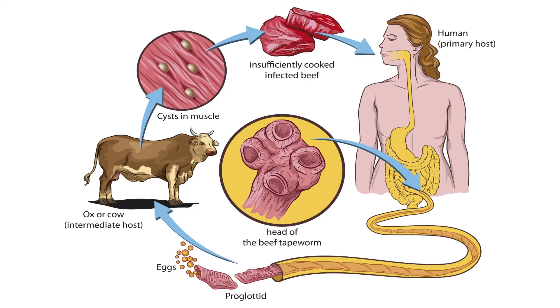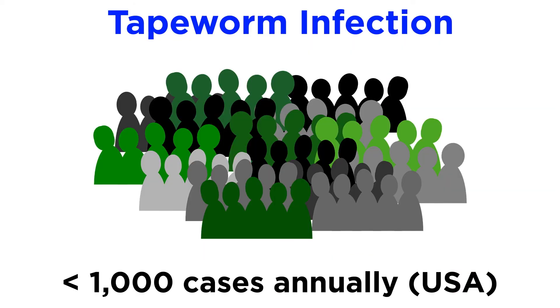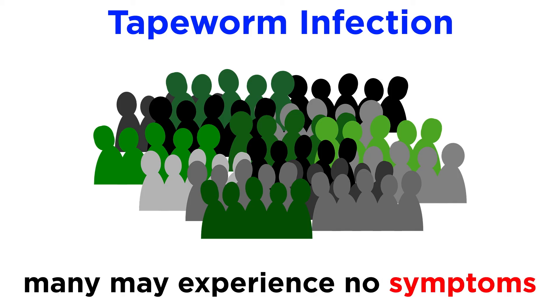If you're feeling a little worried right now, we should note that it is always more dangerous to be an intermediate host of the tapeworm rather than the final host. In total, less than 1,000 people are treated for tapeworm infections annually in the United States, but the total number of infections is probably much higher since they cause almost no discernible damage to their final host.